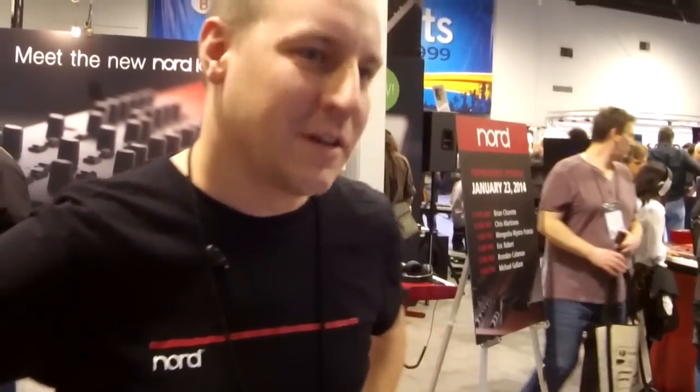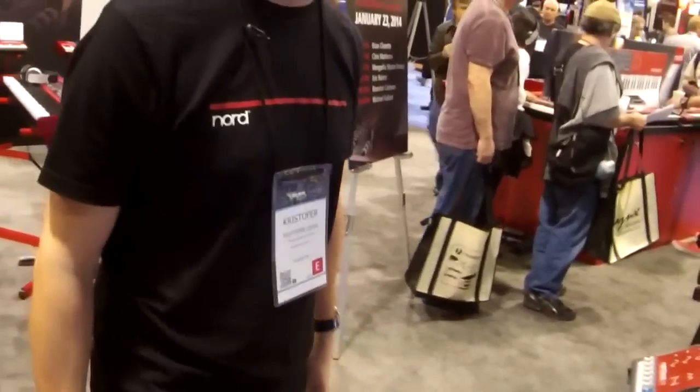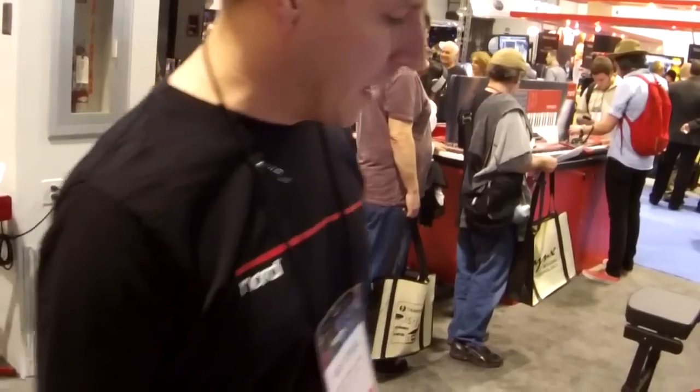Hello, I'm Christoph Ullwes. I'm here from Nord Keyboards in Sweden, here with Kraft Music at NAMM 2014, and here to show you the new synthesizer NordLead A1, which we have available mid-March to early April.